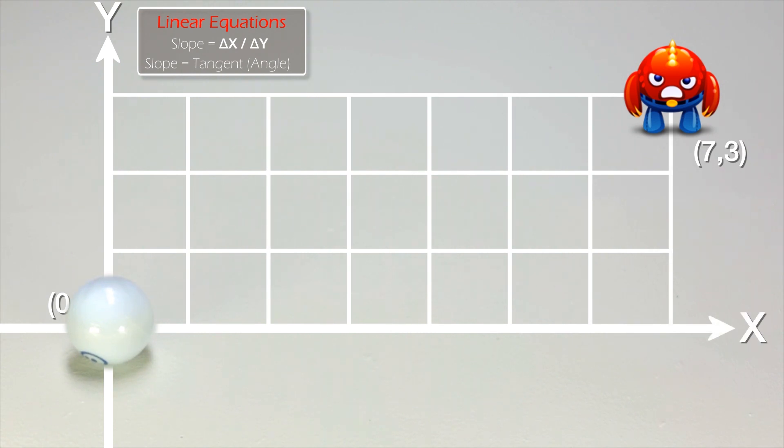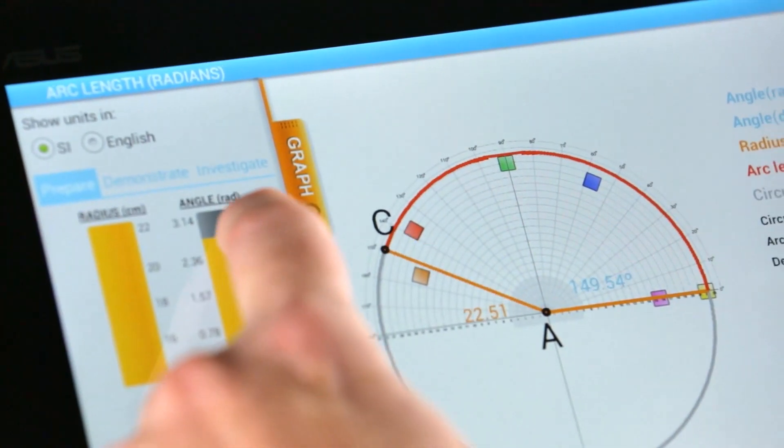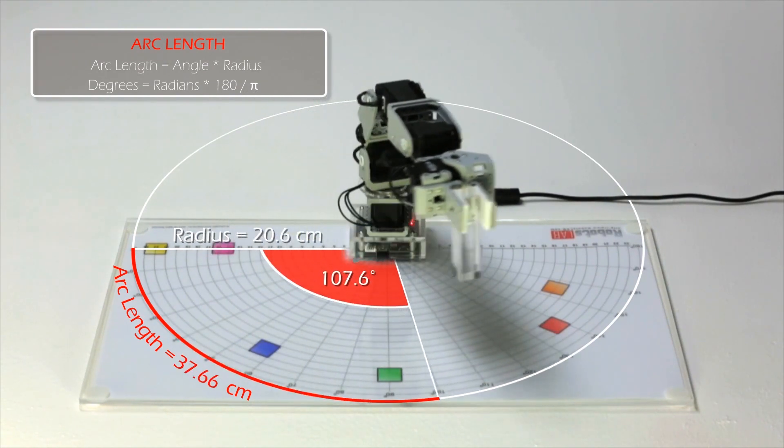For the first time, teachers can engage students in even the hardest algebra classes, and students can see equations come to life. It's like Confucius said: I hear and I forget. I see and I remember. I do and I understand.